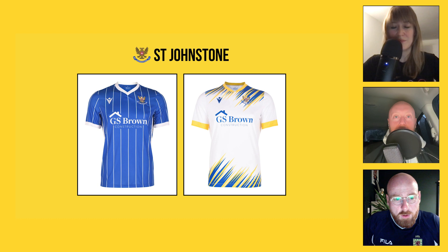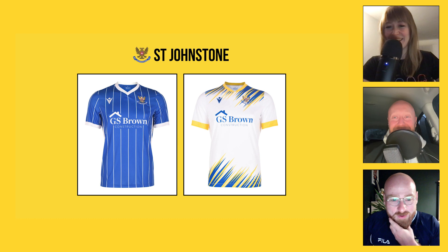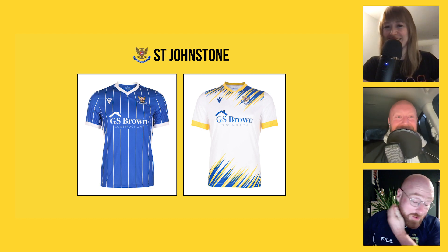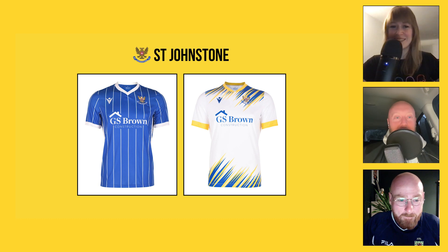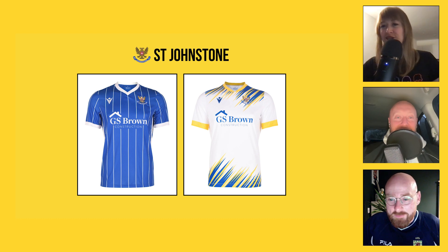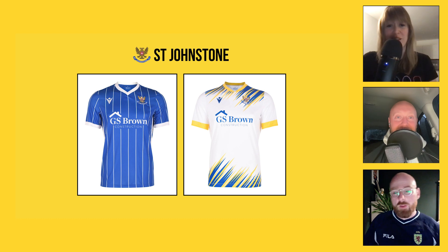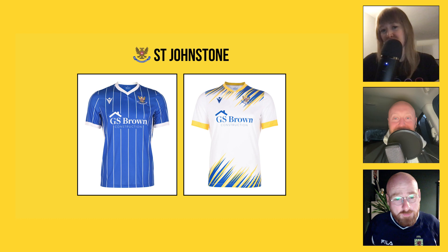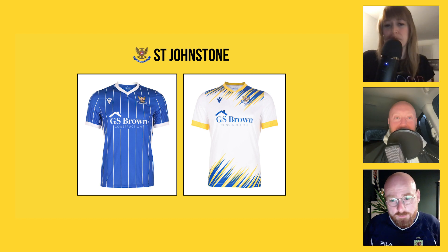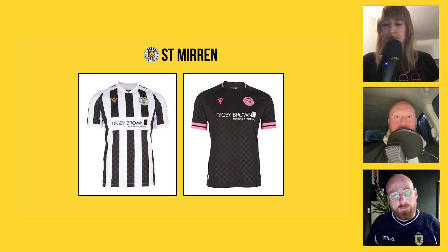Down to Perth — St Johnstone. Craig, anything you like about the home or away top? Not really to be honest — the white shirt looks like a rip-off Leeds shirt from the 90s. I like Macron a lot but I think these are generic. The home kit is supposed to be a nod to an early 80s kit and I don't mind the pinstripe — it's quite smart — but I'm just not a fan of pinstripes. The away kit has that paint-streak look to the top and bottom, but no, I'm not a fan of the away top.